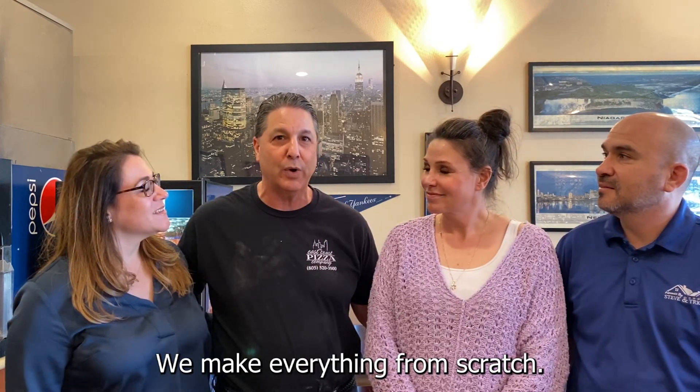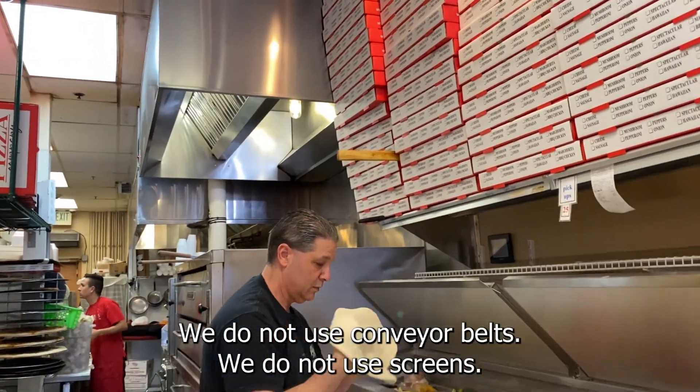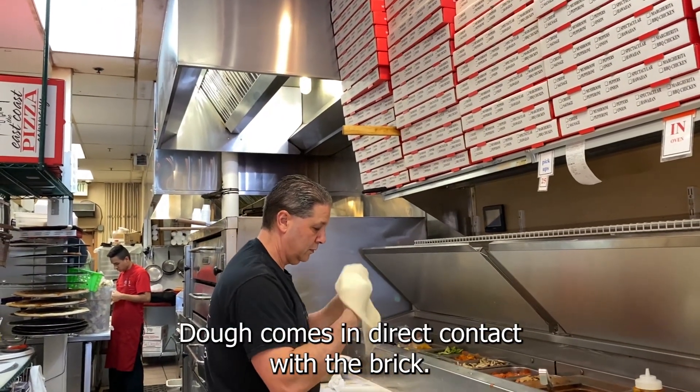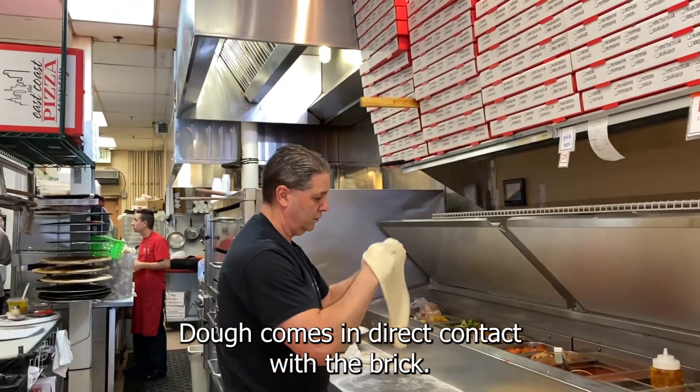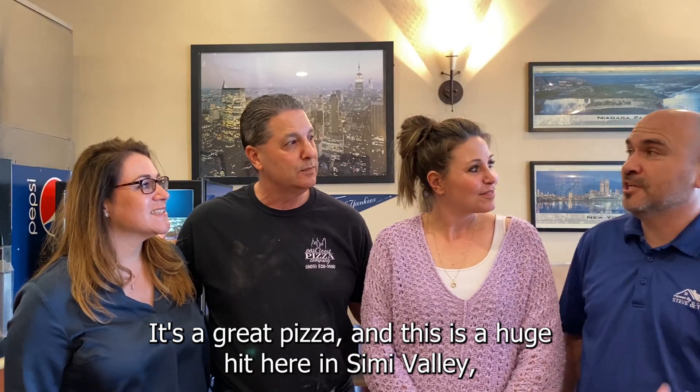We make everything from scratch. We're a peel-the-brick baking process — a hand-tossed pizza. We do not use conveyor belts, we do not use screens. The dough comes in direct contact with the brick, making a huge difference on how it's baked. It's a great pizza and it's a huge hit here in Simi Valley.